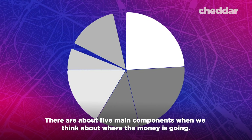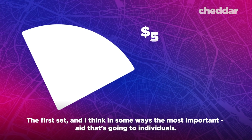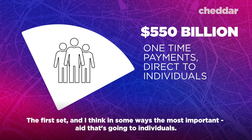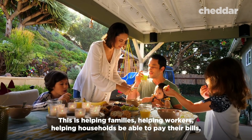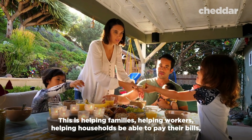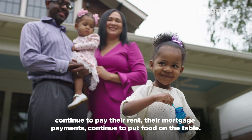There are about five main components when we think about where the money is going. The first, and in some ways the most important, is aid going to individuals. This is helping families, helping workers, helping households be able to pay their bills, continue to pay their rent, their mortgage payments, and continue to put food on the table.